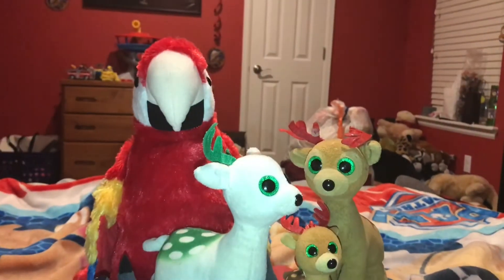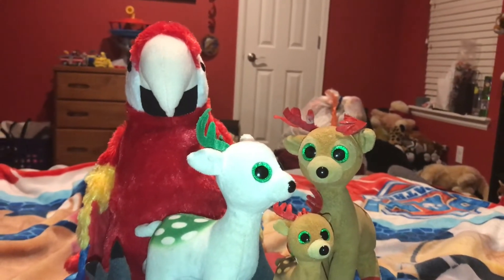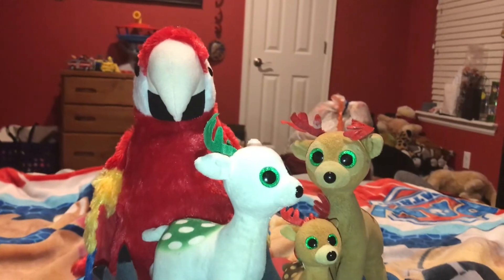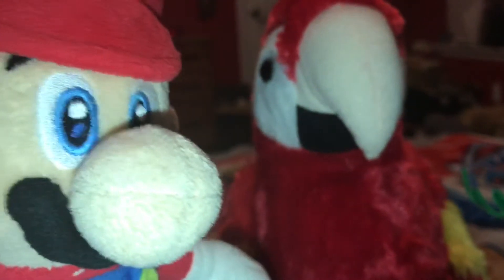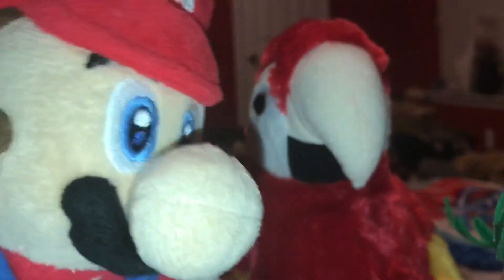Next fact. The conservation status of the Scarlet Macaw is least concerned, but unfortunately it is decreasing. We need to save the Scarlet Macaw from extinction. To the creature rescue!